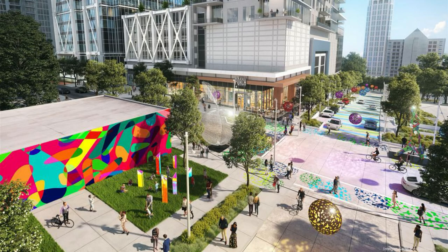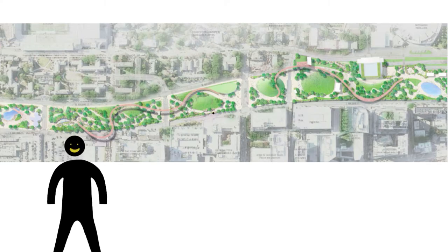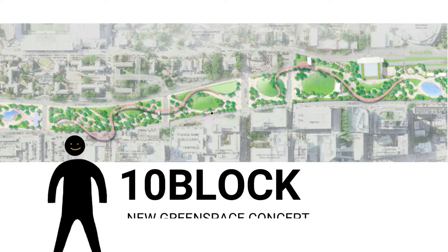This walk is repurposing on-street parking spaces into public plazas and parklets. The piece de résistance must be the 10-block new green space concept currently being investigated that would stretch from 10th Street down to North Avenue.